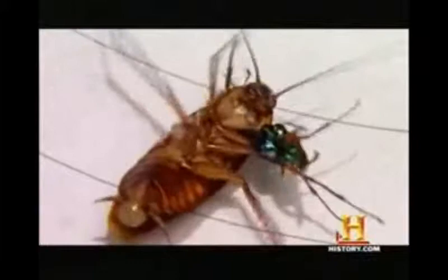This allows the wasp to deliver a second, much more precise sting into the brain. The wasp twists its body around the roach to sting into its brain and inject the zombifying mixture. The roach's breathing slows.